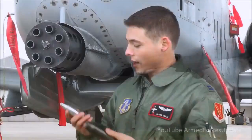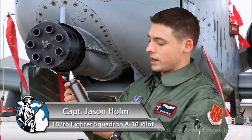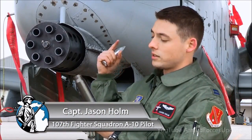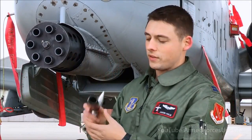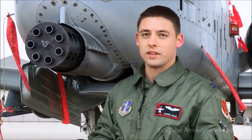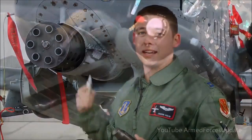So this is obviously the business end of the 30 millimeter. Here are the rounds right here. This is the casing for the round. These actually stay within the gun, because if you were to spit these out — like a lot of times other guns will — so much ballast and the center of gravity of the aircraft will come off so much that you have to keep it in.